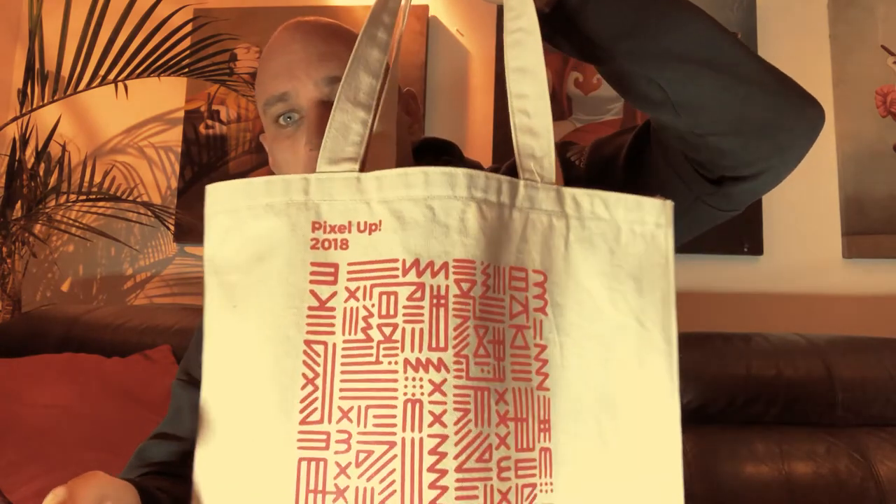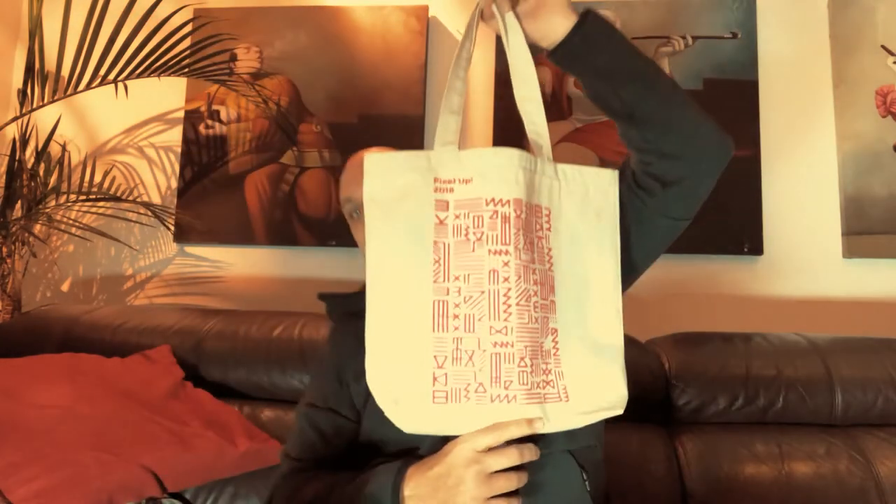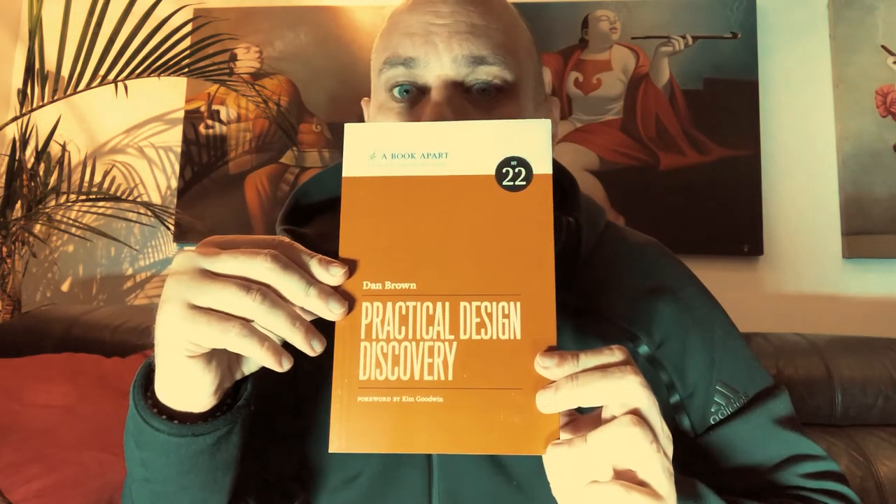I'm finally going to do the swag bag reveal from PixelUp. We did get this cool little tote bag. One of the nicest things they did was give out A Book Apart books to everybody — different books to different people. I got 'Practical Design Discovery' by Dan Brown.